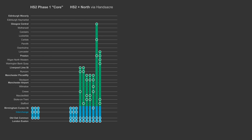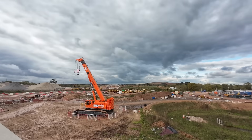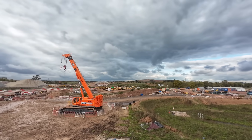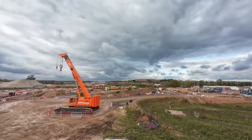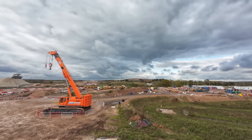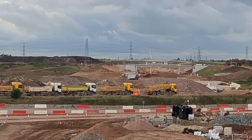As it stands, the station will only be served by four HS2 trains per hour in each direction, although this is subject to change as service frequency and calling patterns have not been finalised. In terms of construction progress, there isn't a great deal to see, but a lot of earth moving has been carried out over the last two years, and a road bridge which will span the station and connect two car parks is now visible.